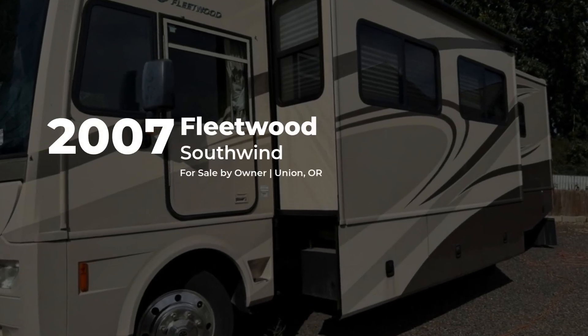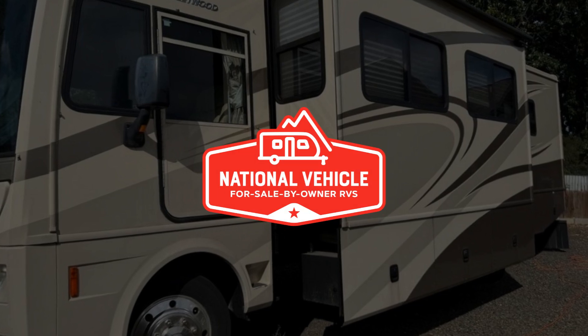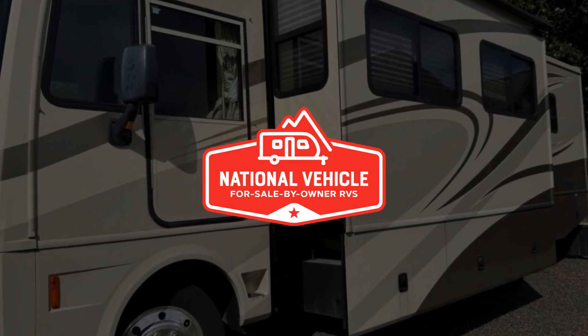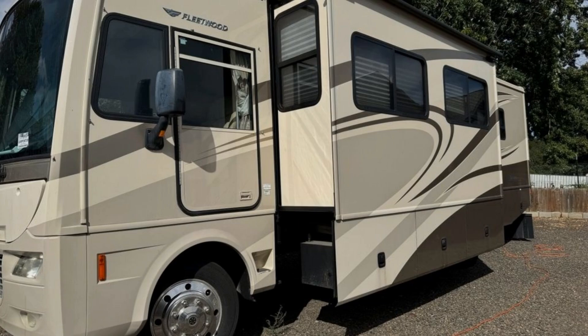This gas 2007 Fleetwood Southwind is for sale by owner and is being marketed with the help of National Vehicle, the world's largest for sale by owner RV marketplace.